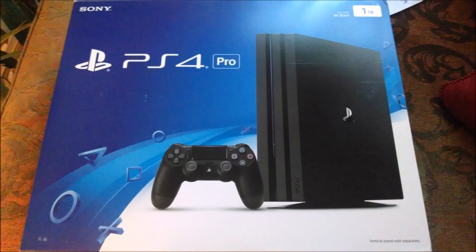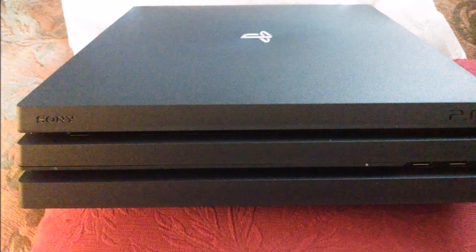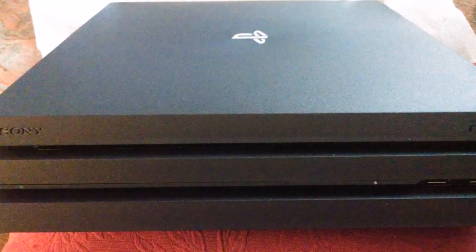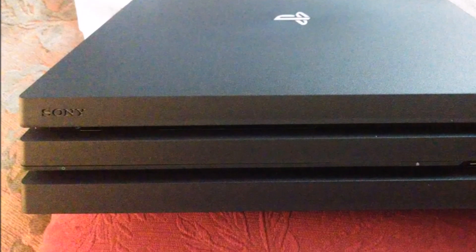First of all, the PS4 Pro's outer casing is made of industrial strength plastic. The types of plastic have melting points well above 150 degrees Celsius. The PS4 Pro would literally have to be on fire for that casing to melt.